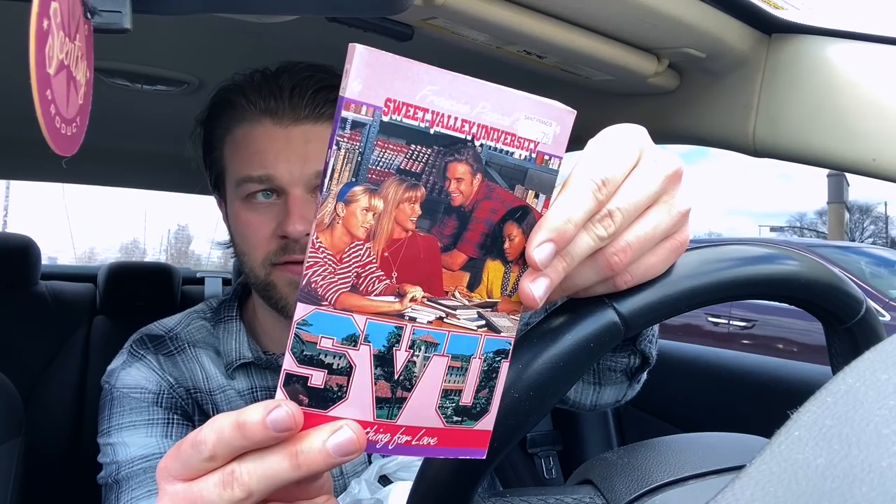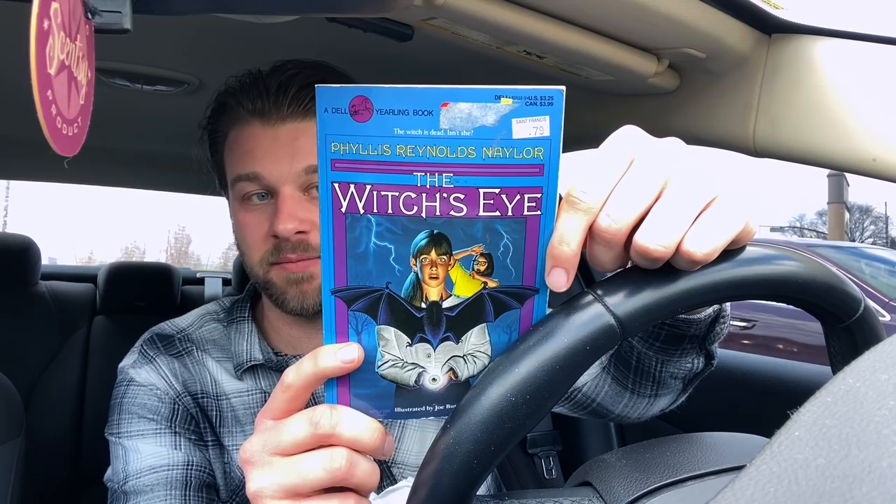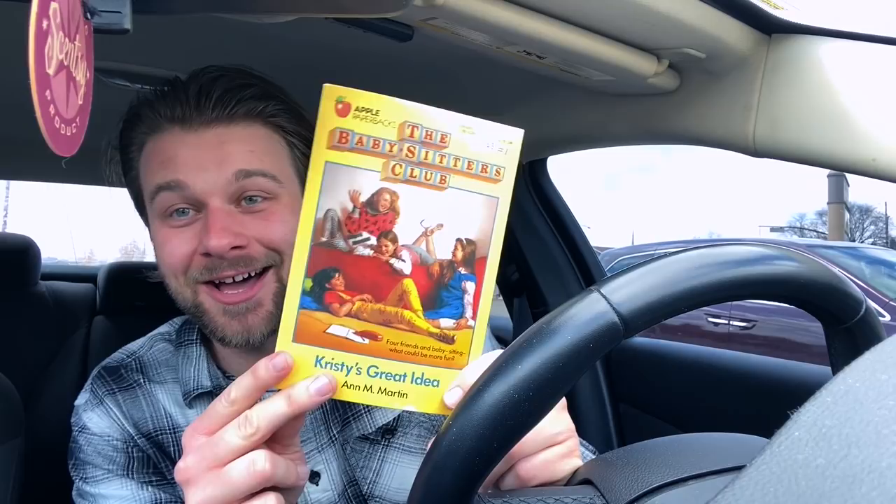Only 79 cents, which is a great deal — this made me so freaking happy. I also found a couple of Sweet Valley books: Sweet Valley University book number four, and the first book in the Sweet Valley Kids series for only 49 cents. I found a book by Phyllis Reynolds Naylor called The Witch's Eye — a very old school edition, only 79 cents. And I also found a copy of Babysitter's Club book number one, Kristy's Great Idea. I've been needing a copy of that first book so I can actually read the series.